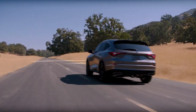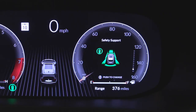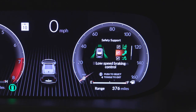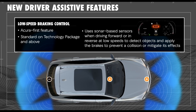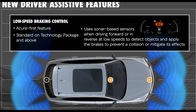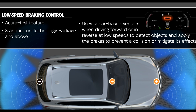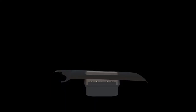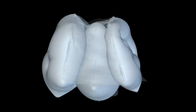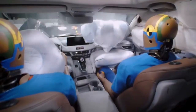The new MDX is also advancing safety. AcuraWatch is standard and now features a new driver attention monitor, traffic jam assist, traffic sign recognition, and improved pedestrian detection. On technology package models or higher, the MDX adds low-speed braking control, which uses sonar-based parking sensors to warn the driver or apply the brakes to help avoid or mitigate a low-speed collision. As with the new TLX, the MDX will feature Acura's next-generation front passenger airbag — a three-chamber design that more effectively cradles and protects the front passenger to limit potential injuries.